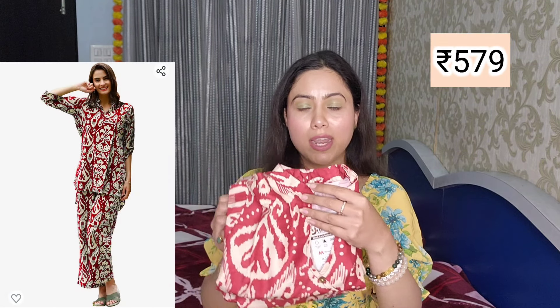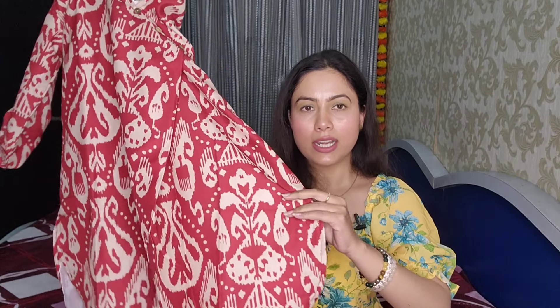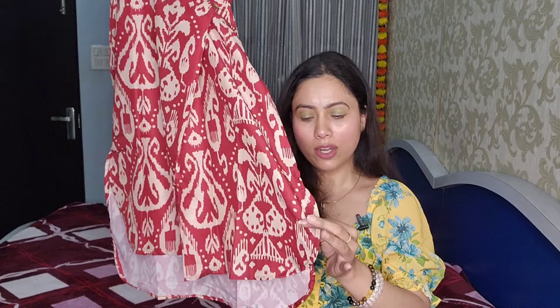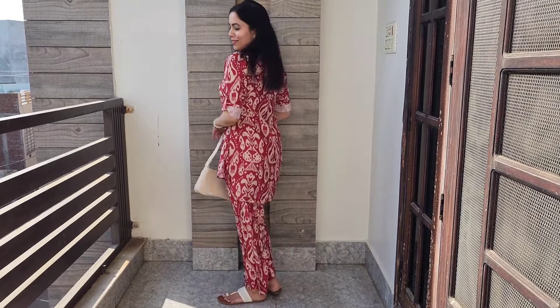The next corset I am sharing with you is a maroon color — and you can also get it in a main green color. They have wooden buttons and 3/4 sleeves which I have folded. You can see in the try-on that this is a top with a high-low pattern featuring round corners and a paisley print inside the corset — it is a smart piece.